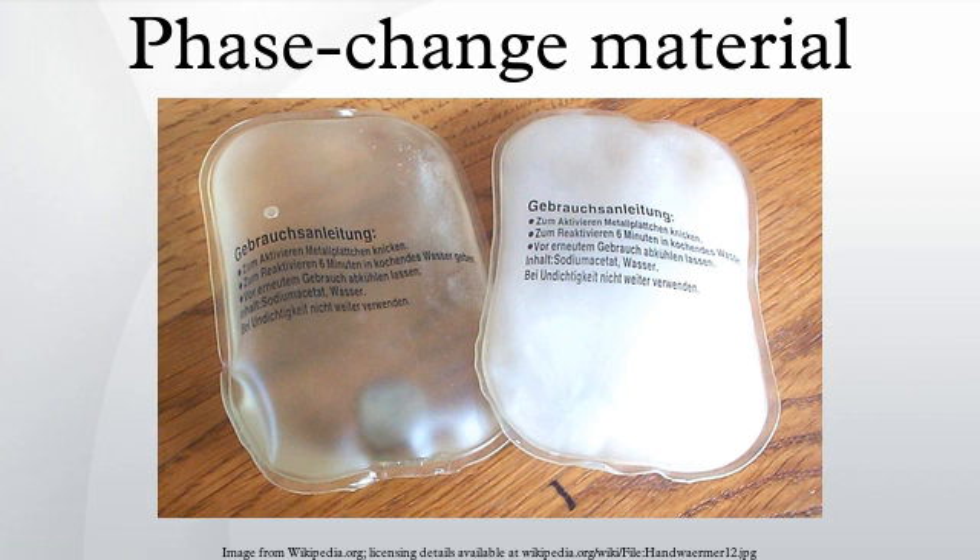Organic PCMs — paraffin and fatty acids — advantages: freeze without much undercooling, ability to melt congruently, self-nucleating properties, compatibility with conventional materials of construction, no segregation, chemically stable, high heat of fusion, safe and non-reactive, recyclable. Disadvantages: low thermal conductivity in their solid state, high heat transfer rates are required during the freezing cycle, volumetric latent heat storage capacity is low, flammable. This can be partially alleviated by specialist containment. To obtain reliable phase change points, most manufacturers use technical grade paraffins, which are essentially paraffin mixtures completely refined of oil, resulting in high costs.